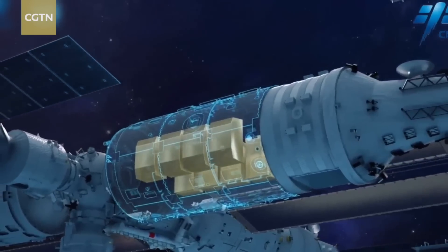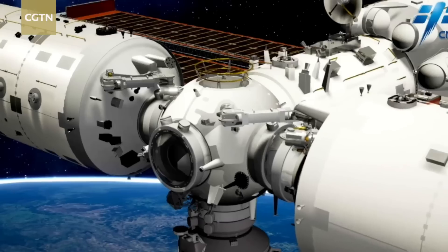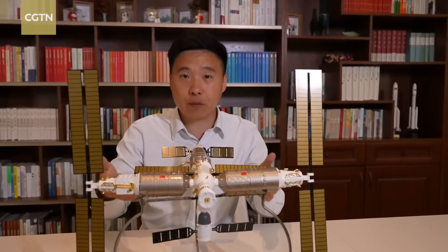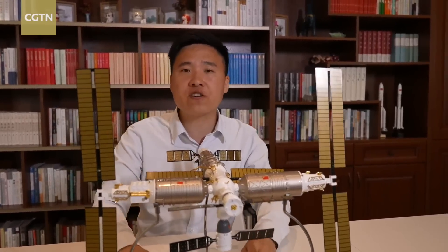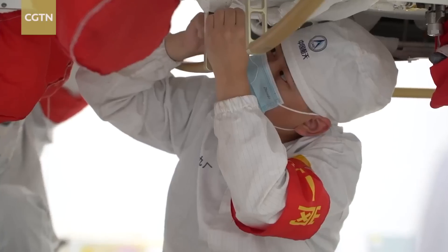Meng Tian lab module is mainly used for conducting experiments and working. Meng Yao says he and his team have spent more than 10 years turning the idea into reality. These valuable experiences have laid a solid foundation for the development of more advanced spacecraft in the future.